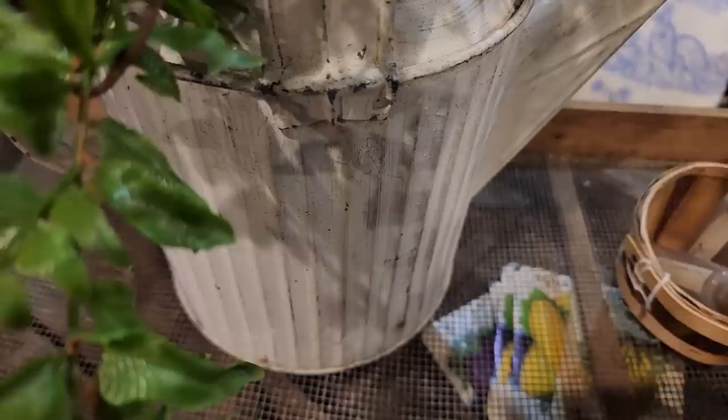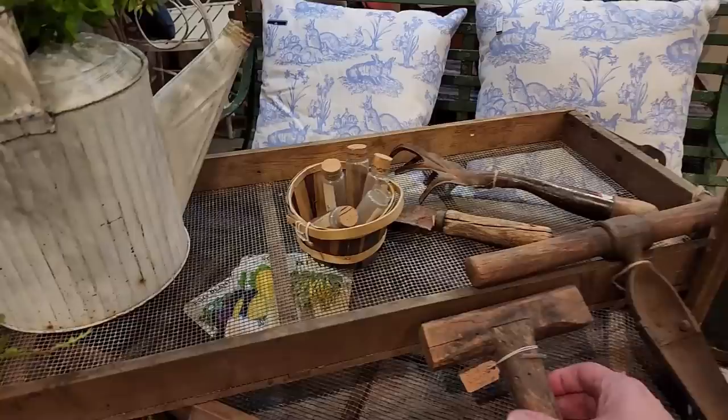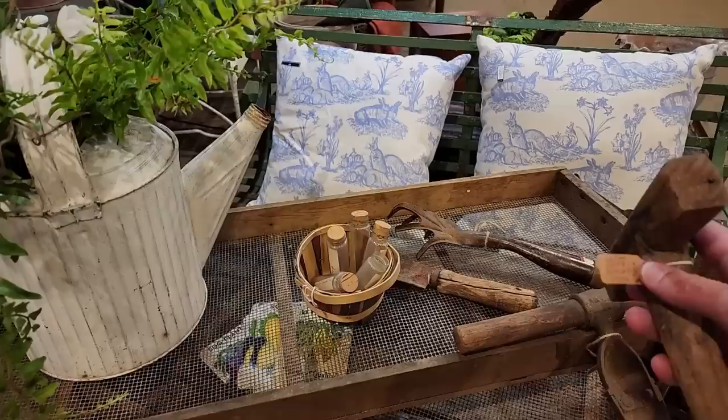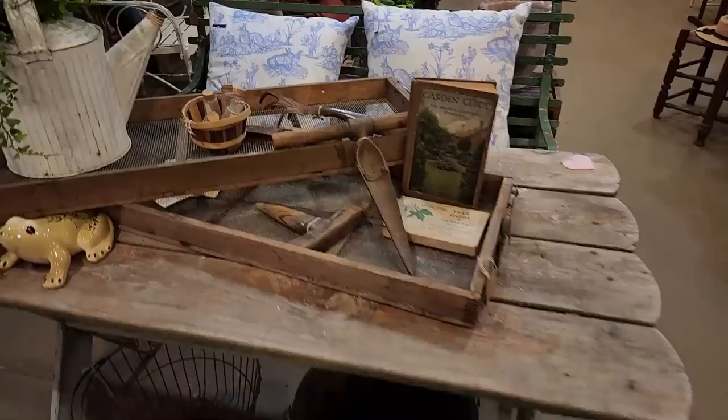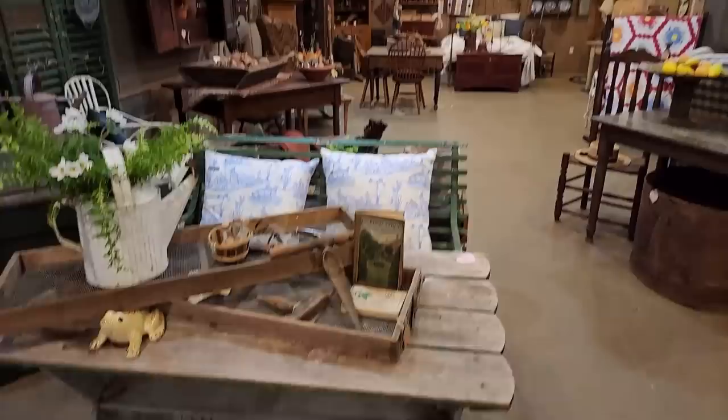There are collectors out there — and oh, here's a dibble! There's an early dibble. When you put your plants in or your seedlings in, you just sort of push this into the ground, twist it around a little bit, and it makes that little hole for putting your seedling into the ground. That is called a dibble.